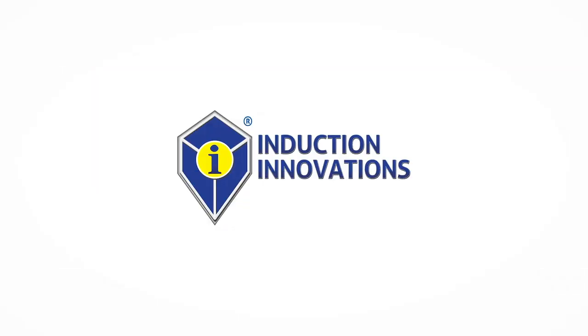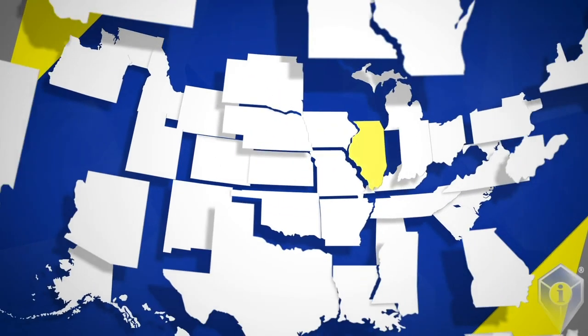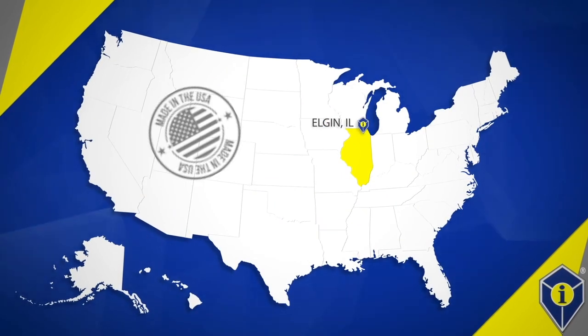Founded in the year 2000, Induction Innovations Inc. is a family-owned and operated manufacturer of high-performance induction heaters. Manufactured right here in the USA, we bring the heat to your most stubborn jobs.